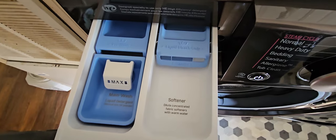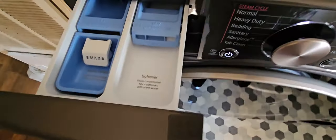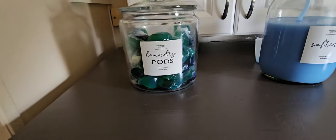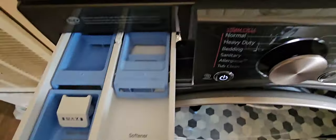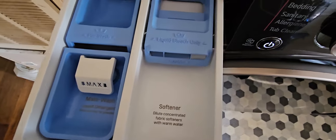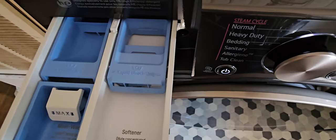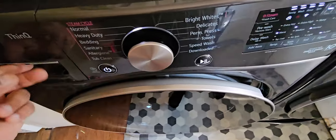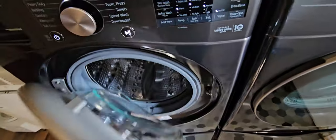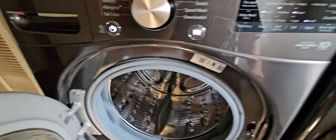Number two is you're not getting the auto dispenser. For us, we use pods — softener, scent booster — so we probably really wouldn't use it anyway. But my wife says if we did have the auto dispenser, we would switch to liquid bleach or liquid soap. But yeah, those are basically the only two things you're not getting with this set.